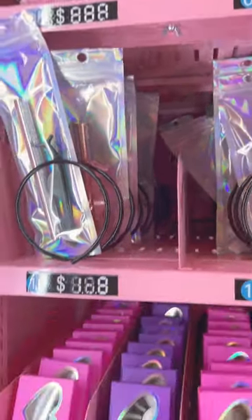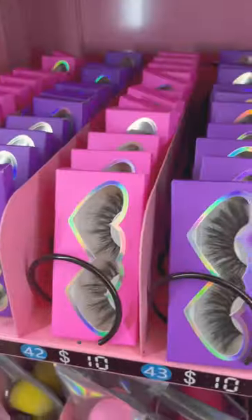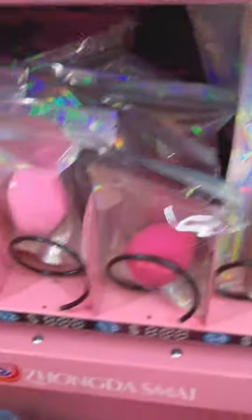This right here is me showing y'all the price tags that came originally on the machine, and the stickers that I'm going to put over top of those price tags, which is right here.